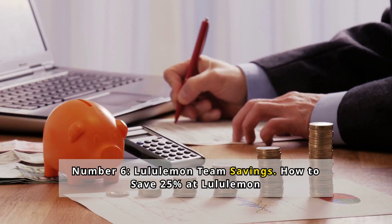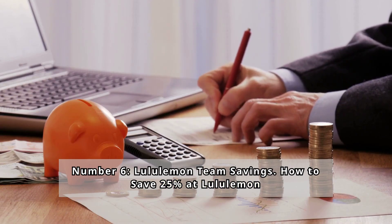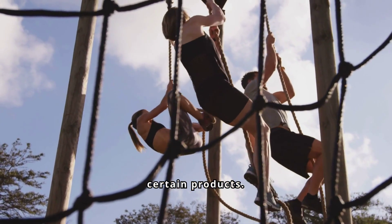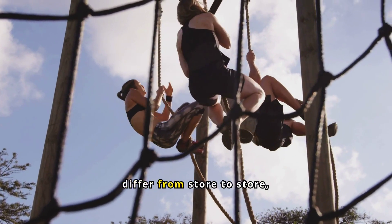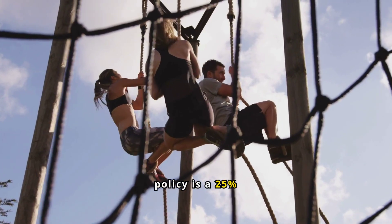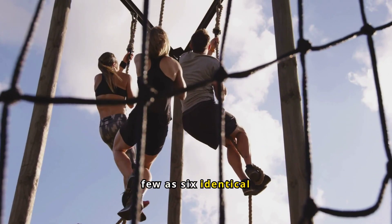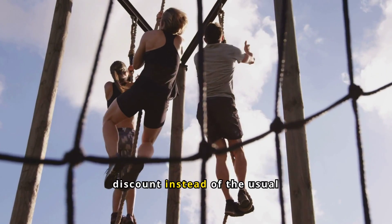Number 6: Lululemon Team Savings — how to save 25% at Lululemon. The Lululemon Team Savings Initiative offers a 25% discount when you purchase multiple units of certain products. The quantity required to qualify can differ from store to store, but the standard corporate policy is a 25% reduction for orders of 12 items or more. Some locations may offer the team savings for as few as six identical products, and others may even provide a 30% discount instead of the usual 25%.